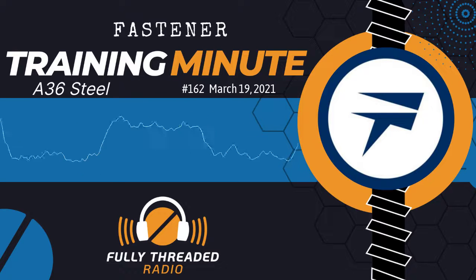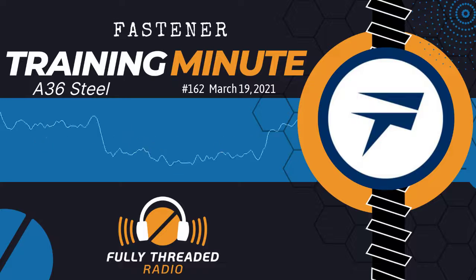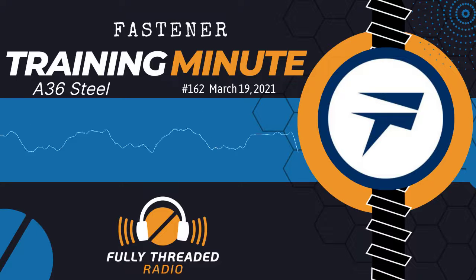Hi everyone. This is Carmen Vertullo with your Fastener Training Minute, coming to you from the Fastener Training Institute and AIM Testing Laboratory in beautiful El Cajon, California. As is often the case, today's Fastener Training Minute comes from an email question from one of our many listeners.